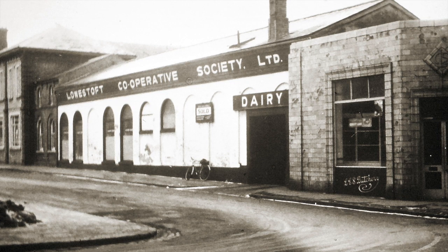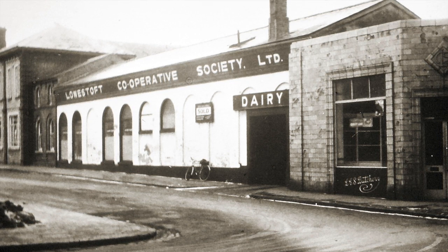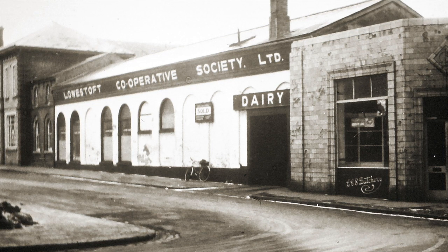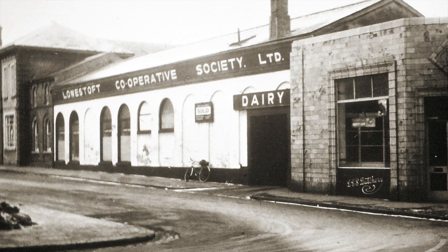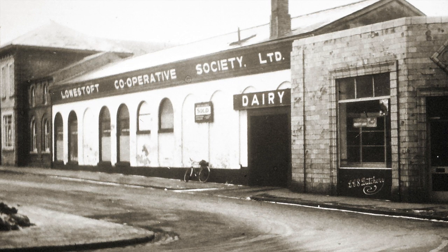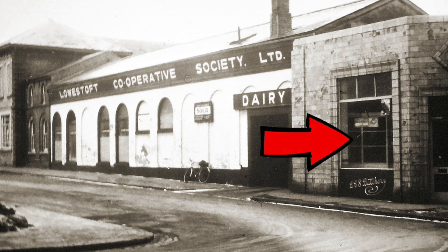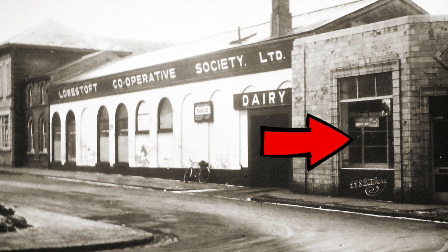We do know that by the 1950s, certainly, and probably earlier, they had been taken over by the Cooperative Society, and it was their main dairy. The building on the right, as you look at the screen, that was their retail outlet as well.